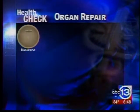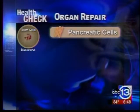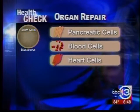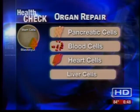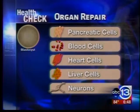Stem cells from the blastocyst were removed and in the lab were transformed into pancreatic cells, which could help diabetics; blood cells; heart cells that could repair heart attack damage; and liver cells.